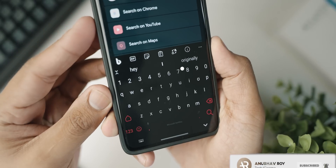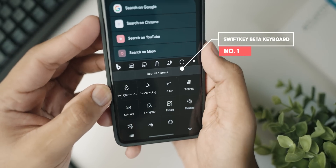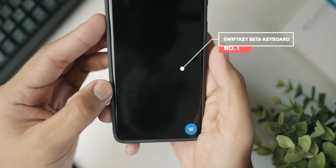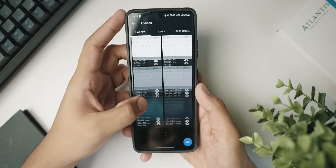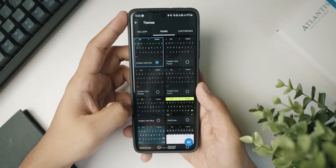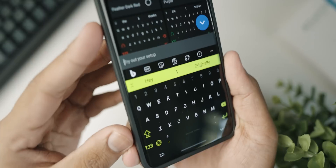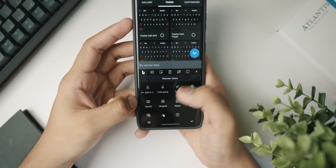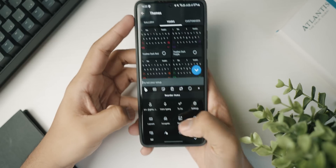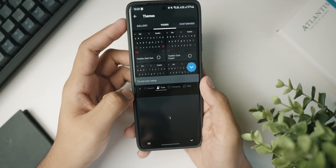The first application is Microsoft SwiftKey Beta keyboard. I know what you're thinking — SwiftKey isn't a new app. The reason I've included it is because this is the beta version with a lot of cool features. The main reason I want to highlight it right now is that since it's been acquired by Microsoft, you've got a direct Bing and ChatGPT option enabled right from your keyboard.